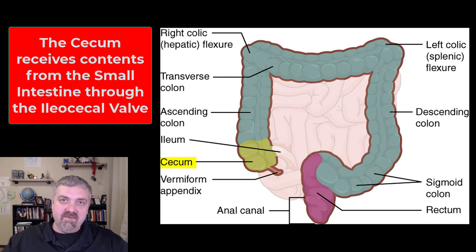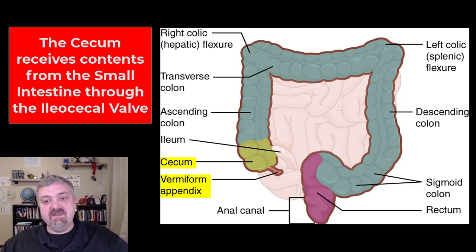The cecum is like the receiving pouch that will then shuttle material through the rest of your large intestine. Another famous part of the cecum, as you can see there, is the appendix, or the vermiform appendix. Vermiform means worm-like, but I'll just call it the appendix.